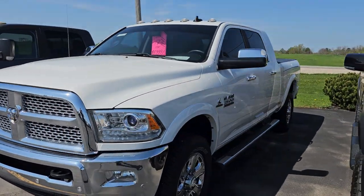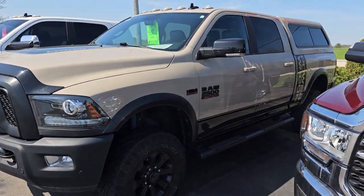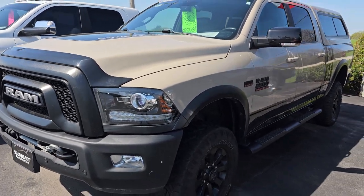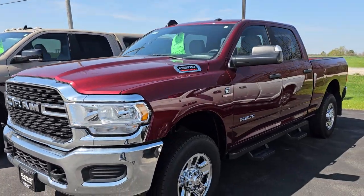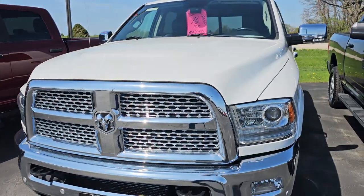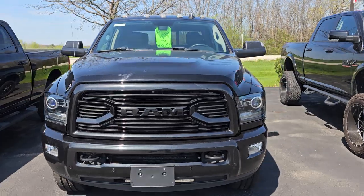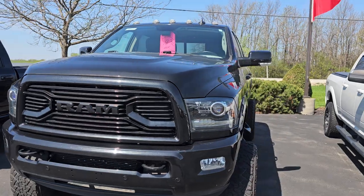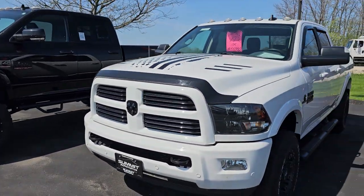Here's a '17 Mega Cab with 37,000 miles — this is a cool truck. Crew Cab Power Wagon Sandstone Edition, or Mojave Sand Edition — they only made 1,500 of those. That's a really cool truck. We still have to do a video on that one. This one only has 914 miles on it — that's a 2022. Here's a '16 with 70,000 miles. Here's a '20 with 35,000 miles. Here's an '18 with 55,000 miles. Really sweet trucks here. A lot of views on that video — that's a really hot truck too.